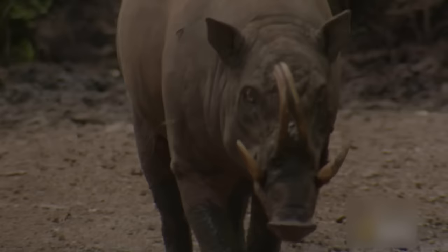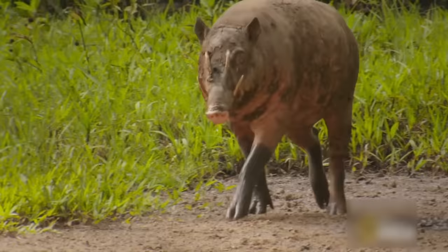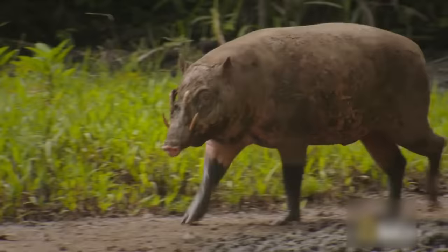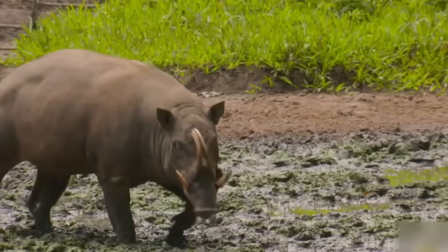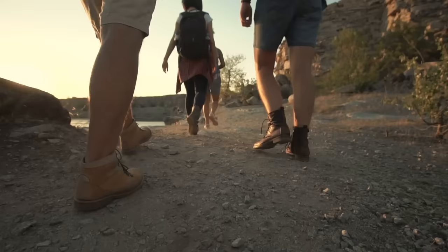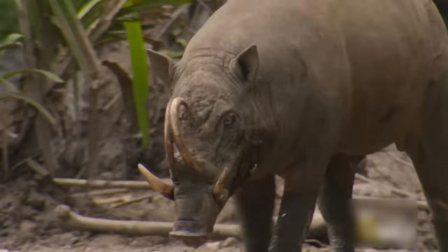Babirusa. Imagine a prehistoric pig coming close to you. Even though it's quite similar to a warthog, the Babirusa, or pig deer, can be an unusual sight. This is mainly owing to its hairless skin and the face pockmarked by imposing large tusks that fold back on the Indonesian boar. Although Babirusas aren't too dangerous, they have scared several tourists by suddenly emerging from the bushes. And like any animal, once they feel threatened, the Babirusa can use its sharp tusks to fight back.